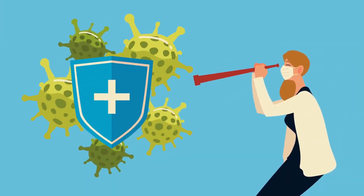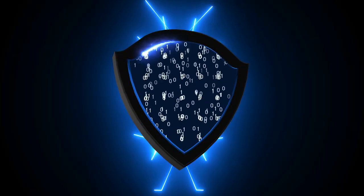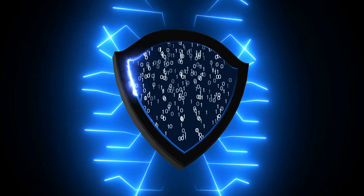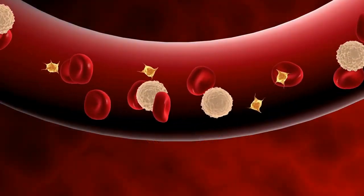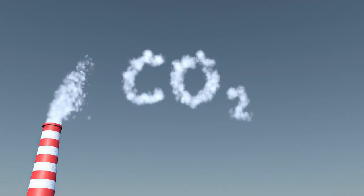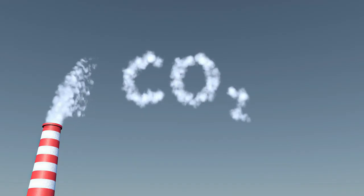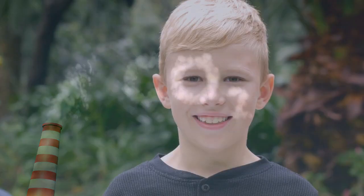The encapsulation process typically involves surrounding the beta cells with a protective barrier or encapsulating material. This barrier shields the beta cells from the immune system's destructive responses while still allowing insulin to be released into the bloodstream. It is essential that this encapsulation doesn't prevent nutrients and oxygen from reaching the beta cells, ensuring their continued function.